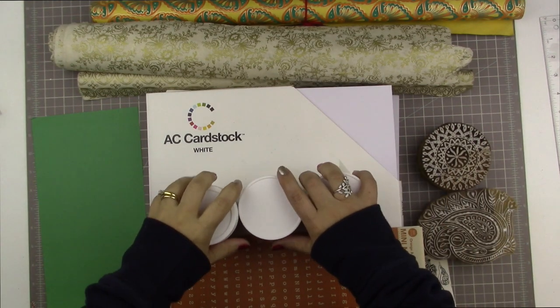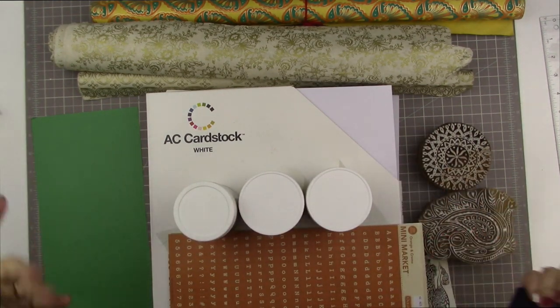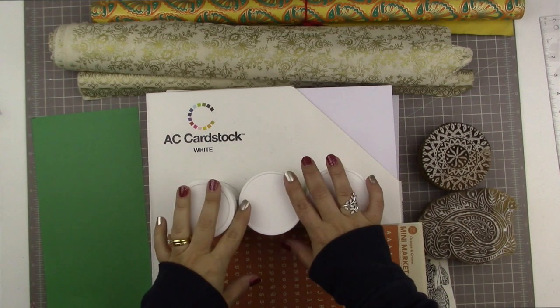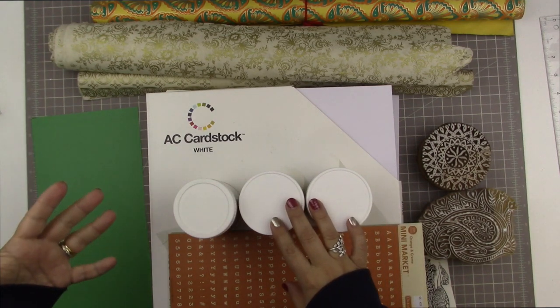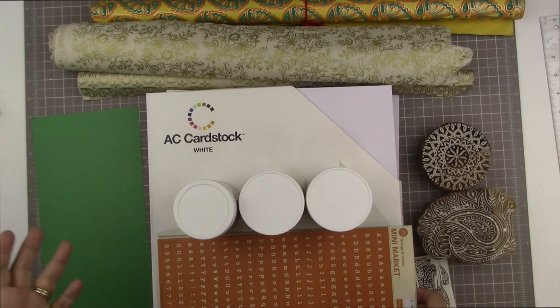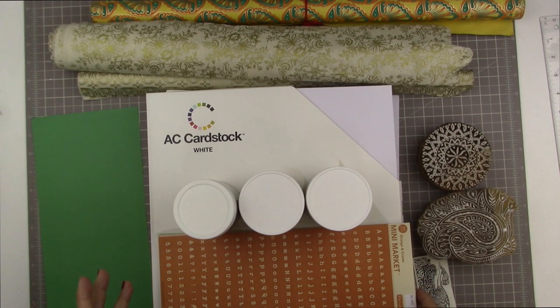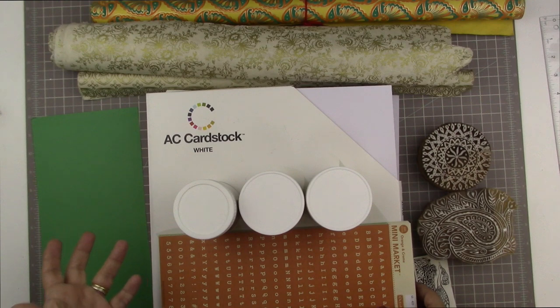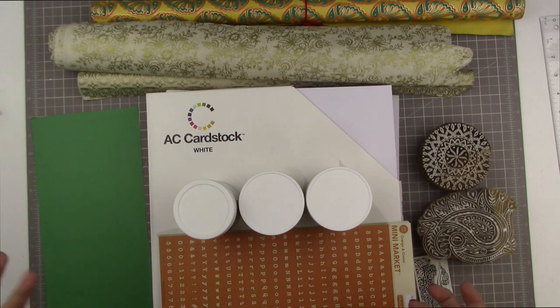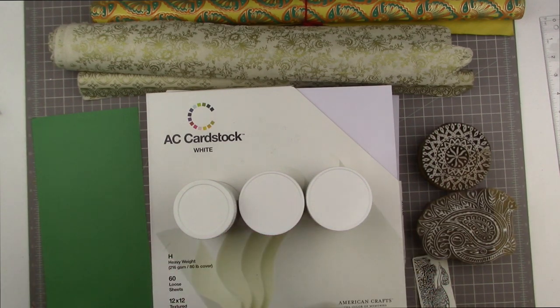Hi guys, I'm back with another haul-ish video. This is a video of some of the things that I've added to my craft room lately, kind of like in the days before Christmas and then at Christmas. I just wanted to share them with you — there are some boring things here, some really exciting fun things, and some things that are a little bit different. It's not going to be a typical haul video, just some new things I'm adding to my stash.